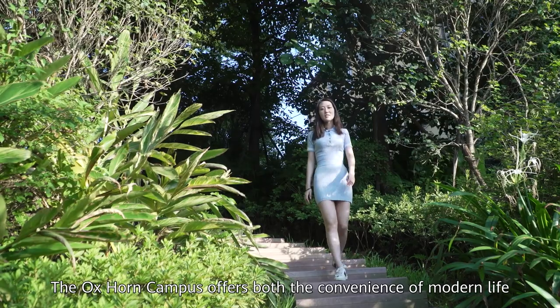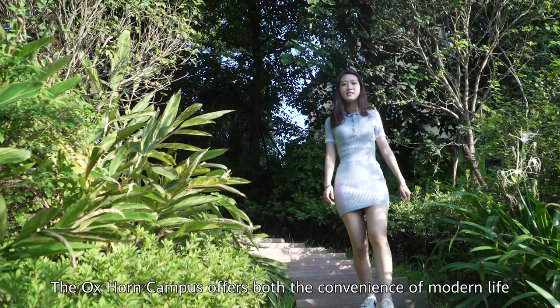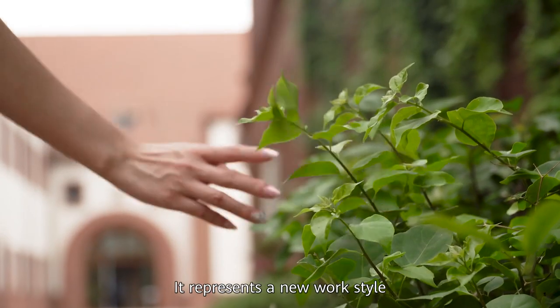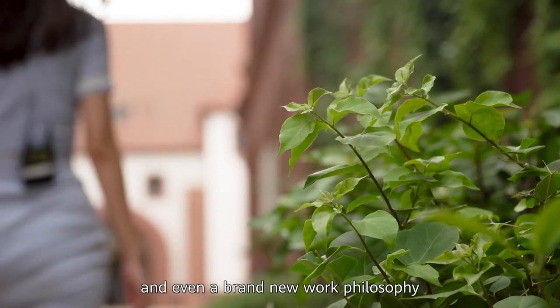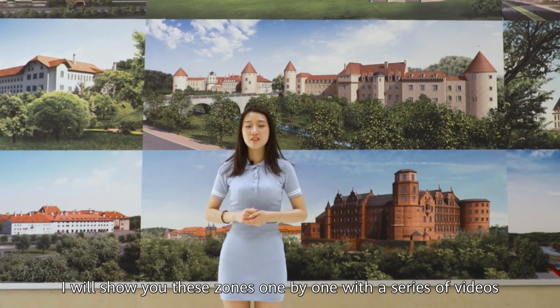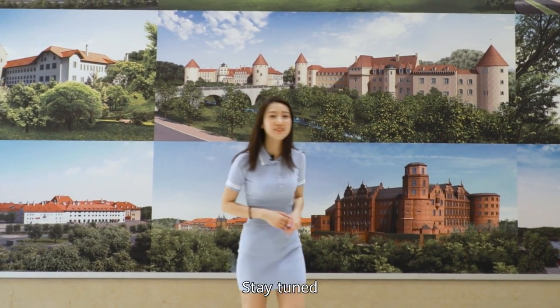The Oz Horn campus offers the convenience of modern life and opportunities close to nature. It represents a new work style and even a brand new work philosophy. I will show you these zones one by one with a series of videos. Stay tuned.